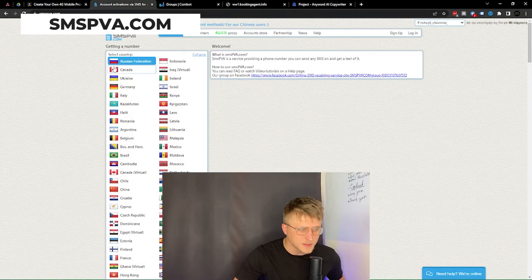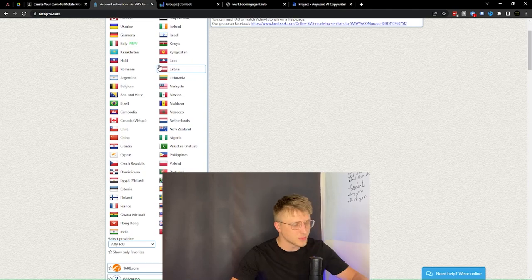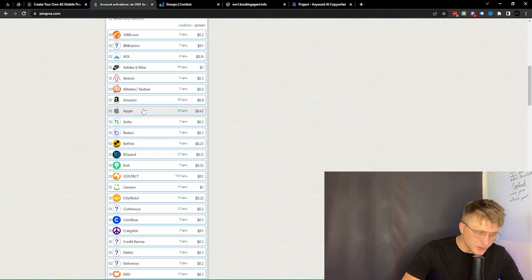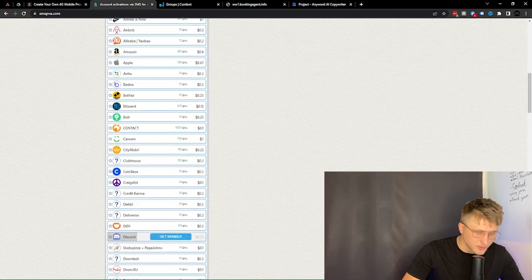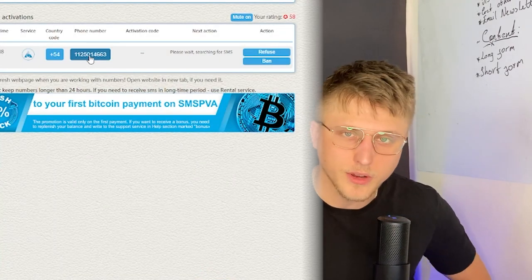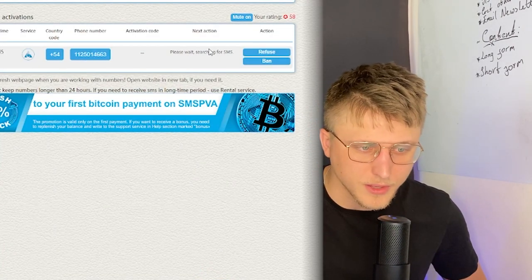The other one is SMS PVA. What SMS PVA does is it allows you to select any number you want from whatever country and verify whatever account. For instance, if we were to get an Israeli phone number and we wanted to verify Discord, we click 'get number,' copy it from here, enter it into whatever service we're trying to verify, and you'd basically just be able to verify whatever account. The SMS is received here and you can verify whatever number you want.